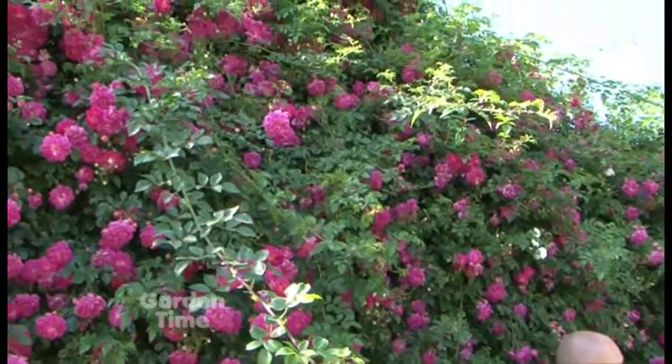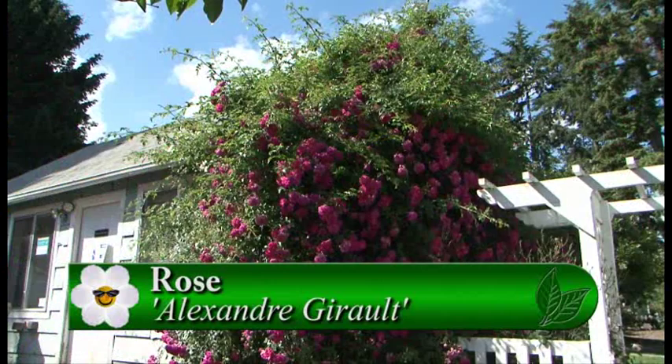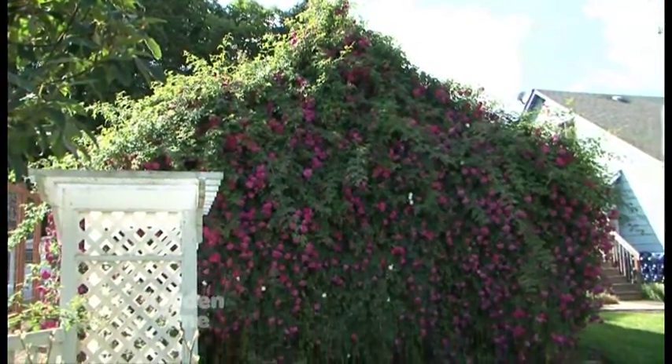We're out here at the beautiful Heirloom Roses with Ben, and today we're talking about rambling roses specifically. We're standing in front of one that covers this entire structure — the name is Alexander Girault. It has a lovely fragrance and massive blooms right now — a giant display of color. This is the end of a garage, and there are four roses planted along here, taking up about 20 feet wide by about 20 feet tall, starting to cascade over the roof.